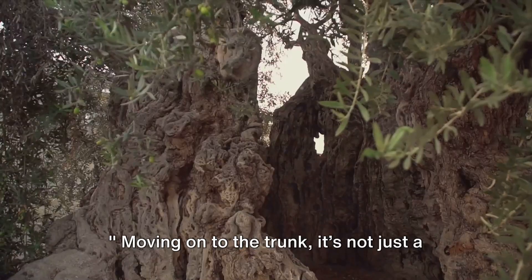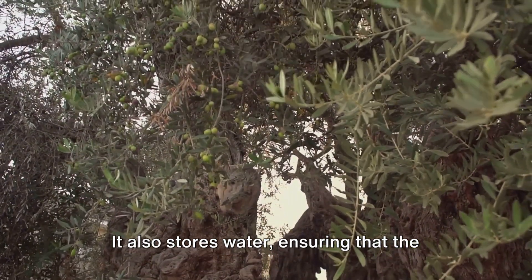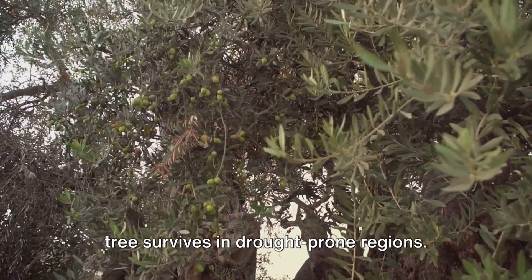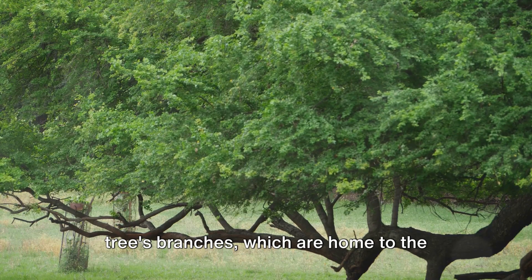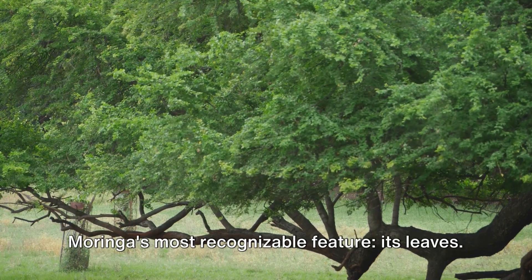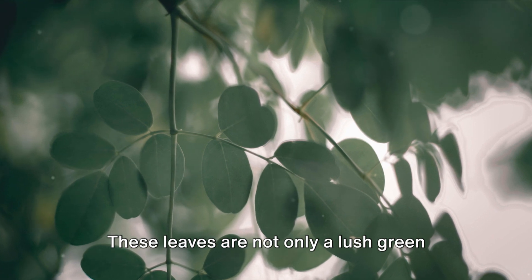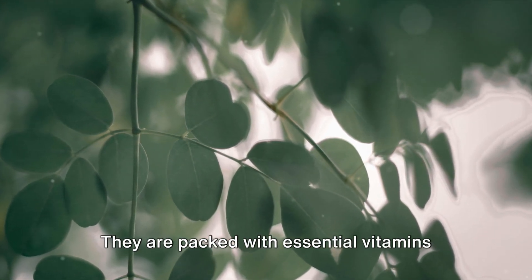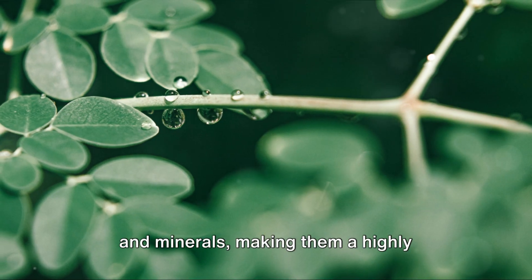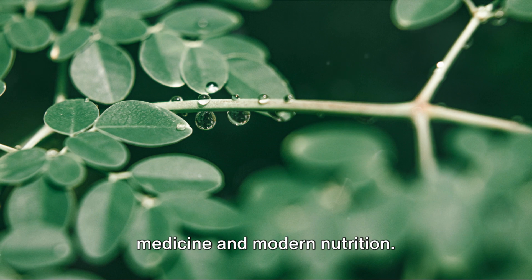This intricate network of roots allows the tree to withstand harsh weather conditions and even aids in preventing soil erosion. Moving on to the trunk — it's not just a support structure; it also stores water, ensuring the tree survives in drought-prone regions. Branching out from the trunk are the tree's branches, home to the Moringa's most recognizable feature: its leaves. These leaves are not only a lush green spectacle but also a powerhouse of nutrients, packed with essential vitamins and minerals.